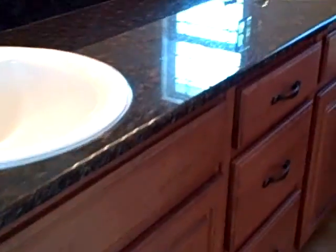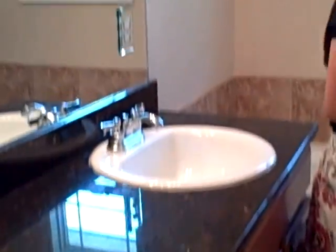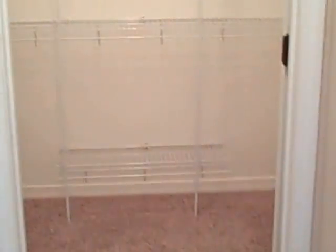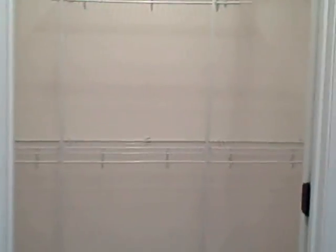Here is your master bathroom — dual sinks, granite countertops, and a little window in the back. Along with a jetted tub and shower. And this is your toilet — you've got some privacy there — and your master closet.